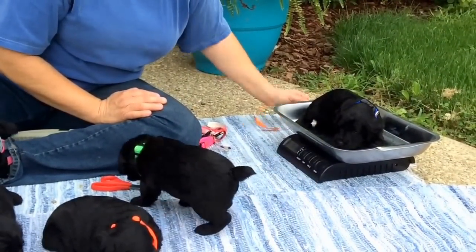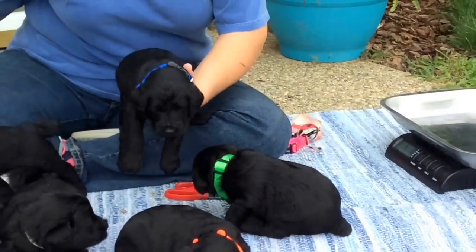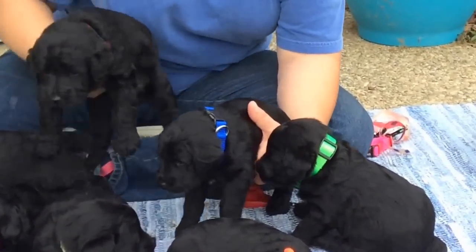4 pounds 2.0 as of today. I won't be putting weights on their photos since I'm doing them right now.